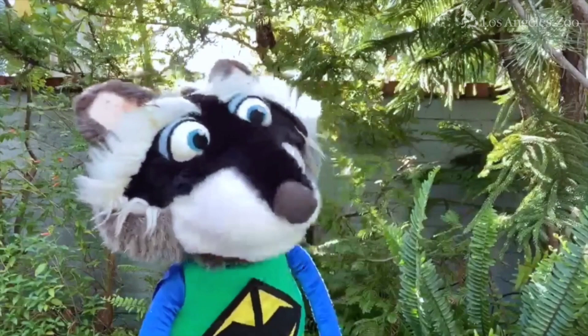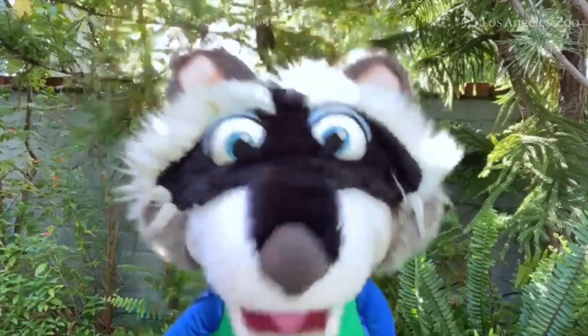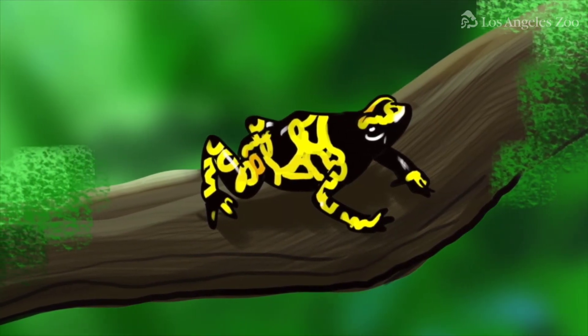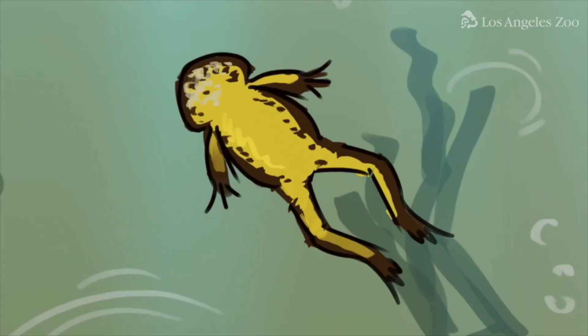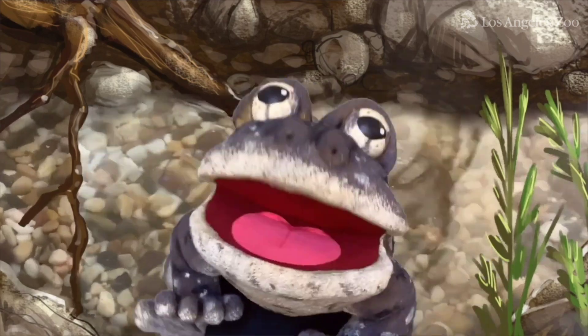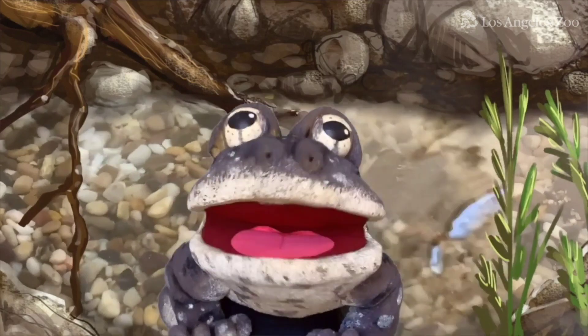So I see why you're called Southern Mountain, but why yellow-legged frog? I mean, compared to the yellow-banded poison dart frogs, your legs don't look very yellow to me. While the tops of my legs are brown, the underside is yellow. I may not look as flashy as my tropical cousins, but I've got a few surprises up my sleeve.